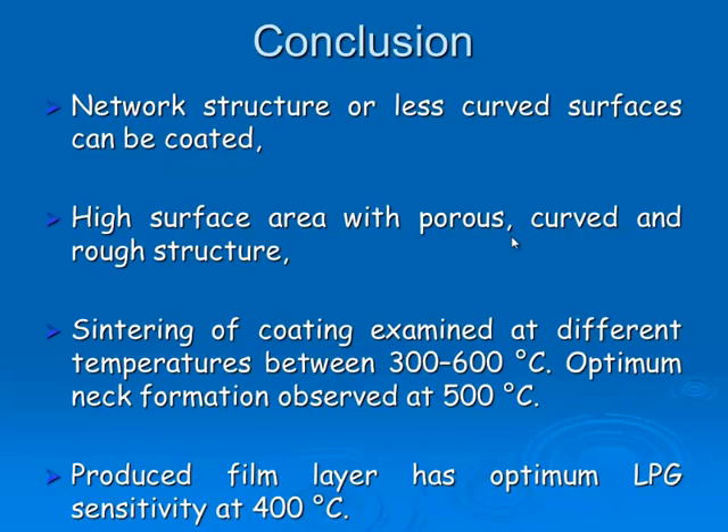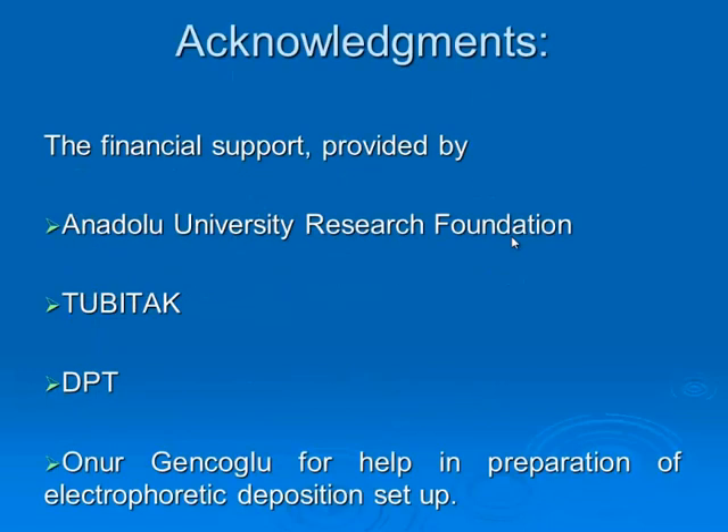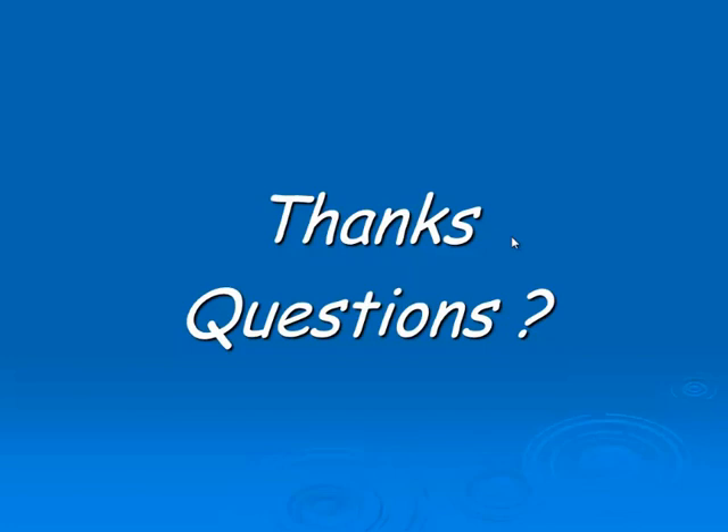A temperature of 400°C with H₂ is enough for bonding the layers together, and we observe high sensitivity at 400°C. This is an ongoing study — we will add dopants to investigate whether gas sensing properties improve, and we will conduct further investigations for gas sensing characteristics. We would like to acknowledge and thank the Anadolu University Research Foundation, TUBITAK, and the State Planning Office for their support. Our electrophoretic deposition setup was built by Onur Gencioglu — we would like to thank him, and thank you for listening to this presentation.